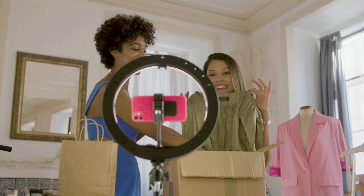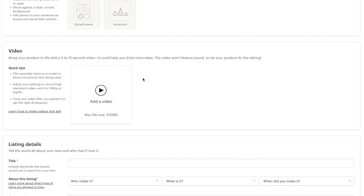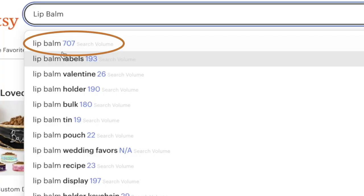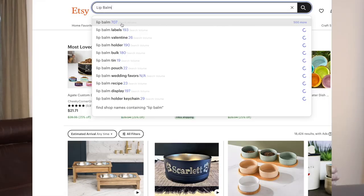Now let's talk about the next part of your Etsy listing: your title. Your title is comprised of something called keywords. If you're new to Etsy, one thing to understand is that the exposure your Etsy listings get is tied to the amount of search volume that occurs on Etsy.com. Your potential to make sales is contingent on how many people are searching for that thing and how much competition you have.